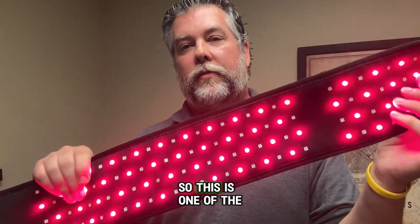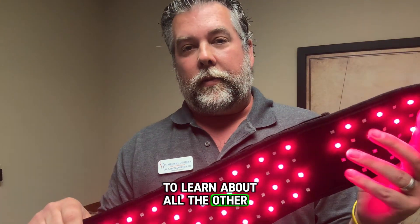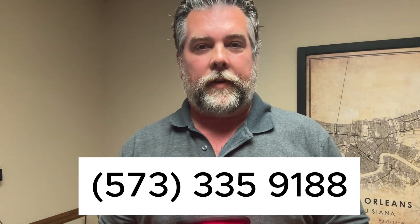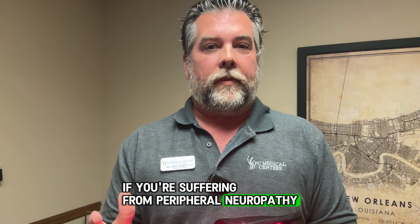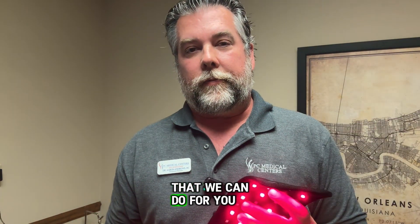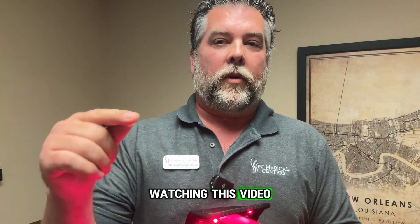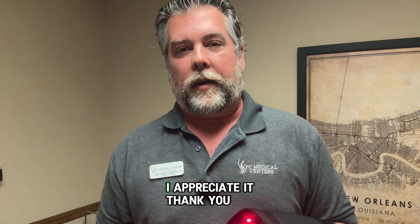So this is one of the nine things that we do. To learn about all the other ones, give us a call here at the office — 335-9188 — for a free consult. If you're suffering from peripheral neuropathy and you've just been told there's nothing to do, well, there is — there's a lot that we can do for you. Thank you very much for watching this video. Please like and share with anyone that's suffering from it, and we can really help them out. I appreciate it. Thank you.